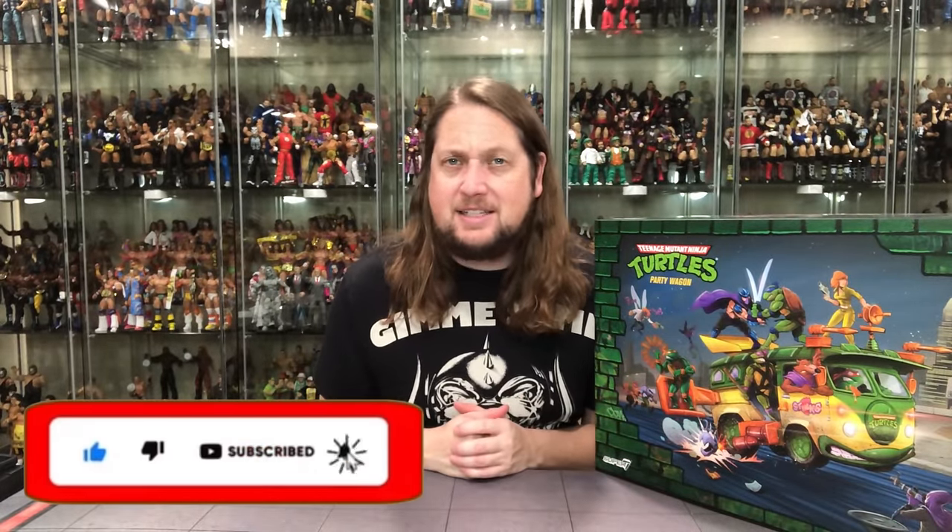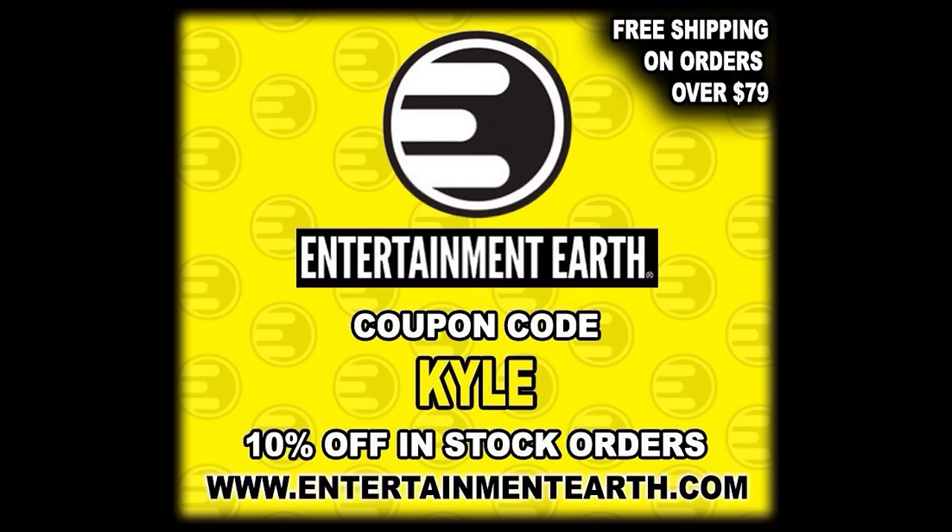Welcome everyone, Kyle here, and welcome back to the channel for another Super 7 Ultimate Edition unboxing and review. Today we got something we've been waiting a heck of a long time for — the Ultimate Edition Party Wagon, Teenage Mutant Ninja Turtles. For all your Super 7 needs and a whole lot more, make sure you're hitting up Entertainment Earth. Use discount code KYLE to save yourself 10% on all in-stock items, and anything over $79 ships free. I went to Entertainment Earth and that is exactly where I bought this from — it was a little bit cheaper there than at Big Bad Toy Store.